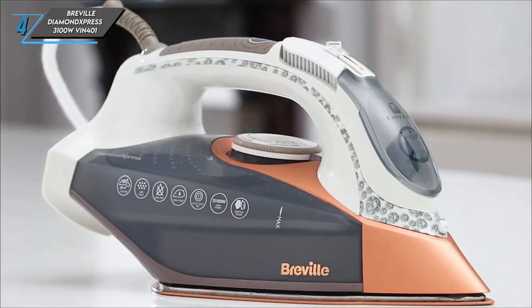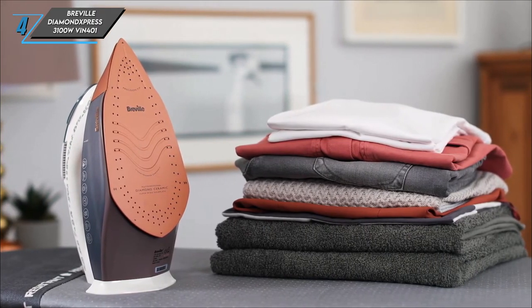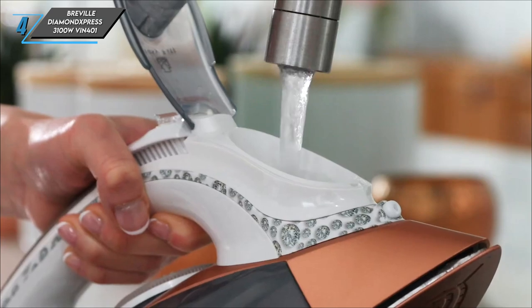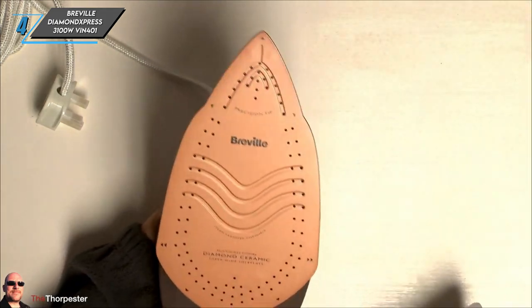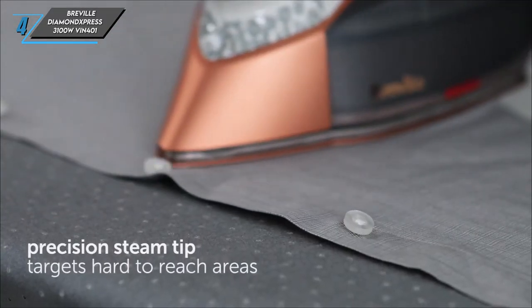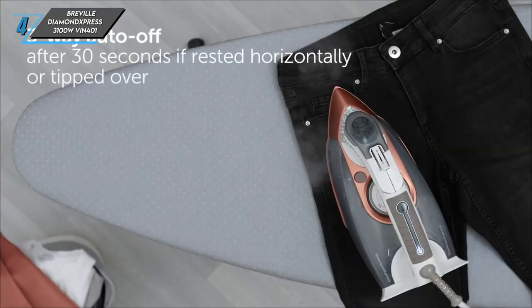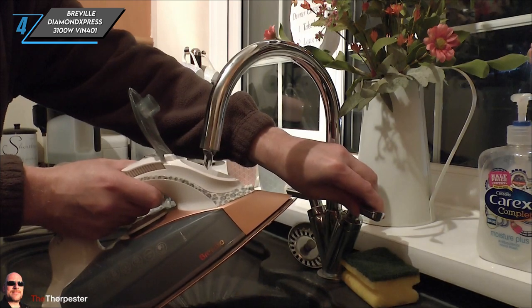And finally, the last one we have is a Breville Diamond Express 3100 WVIN401 Steam Iron. The name Diamond Express isn't just for show — Breville incorporates the precious gem into the soleplate, boasting enhanced durability and effortless gliding over fabrics. Our testers praised its seamless movement across garments while effectively banishing creases. This iron doesn't waste any time heating up, ensuring prompt readiness for your ironing tasks. Despite its powerful performance, it feels lightweight in hand, alleviating any strain during extended use.